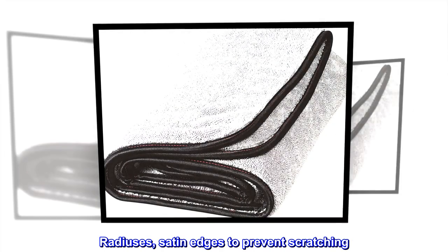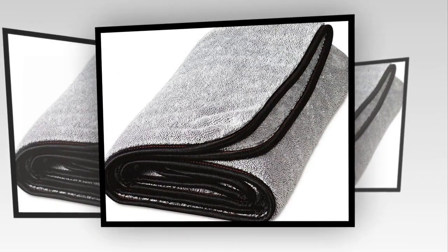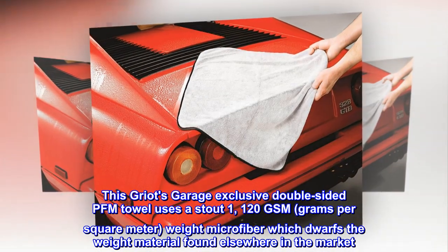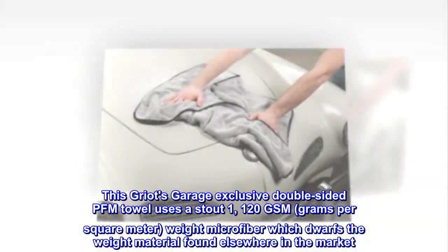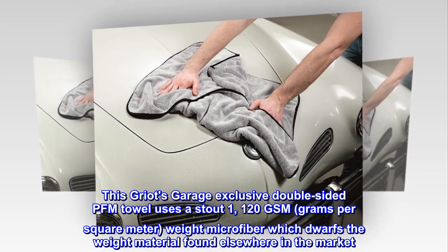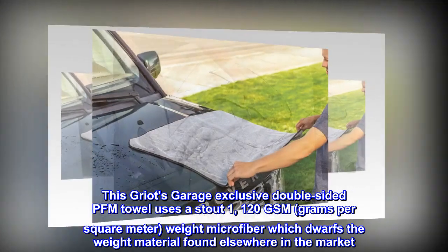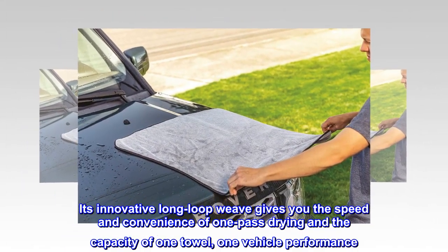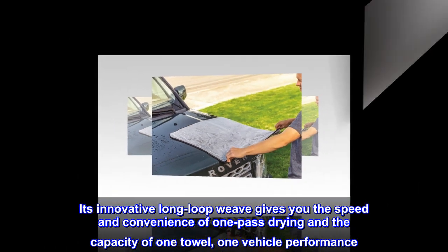Radius satin edges prevent scratching. This Griot's Garage exclusive double-sided PFM towel uses a stout 1120 GSM (grams per square meter) weight microfiber, which dwarfs the weight of material found elsewhere in the market. Its innovative long-loop weave gives you the speed and convenience of one-pass drying and the capacity of one towel per vehicle.